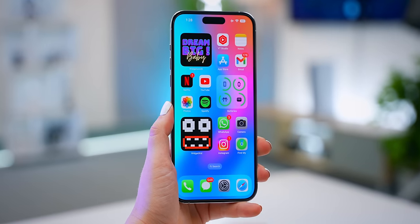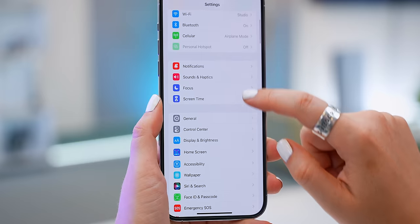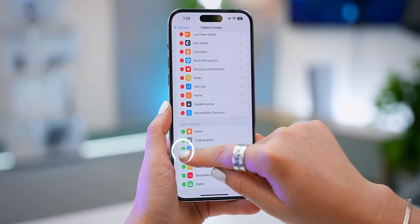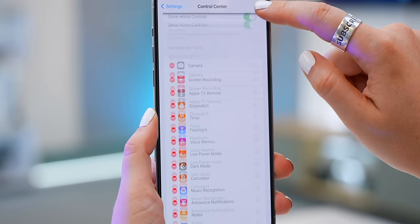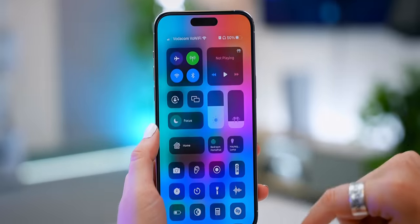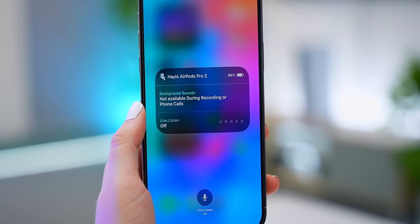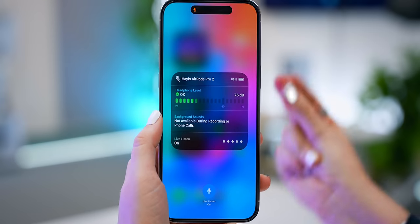Here's a sneaky feature you may not have known about. You need to make sure you have access to it in your Control Center — under settings, add 'Hearing' and you can reposition it to the top if you want. When you swipe down on Control Center and tap that little ear icon, you can toggle on Live Listen. What this does is pick up all the audio from your iPhone's mic, so if you place your phone down near someone else, you'll be able to hear the entire conversation through your AirPods Pro — because it's using your iPhone's microphone. That is probably the sneakiest feature Apple has ever made.